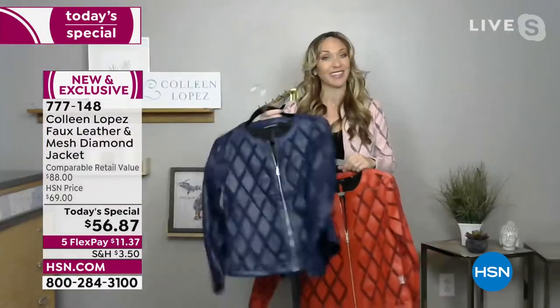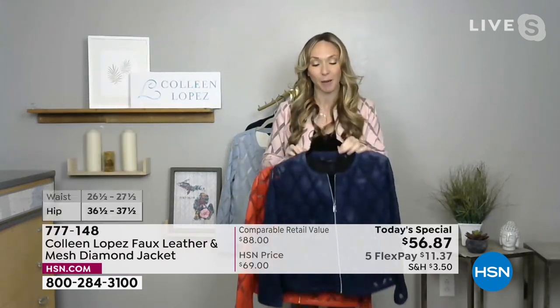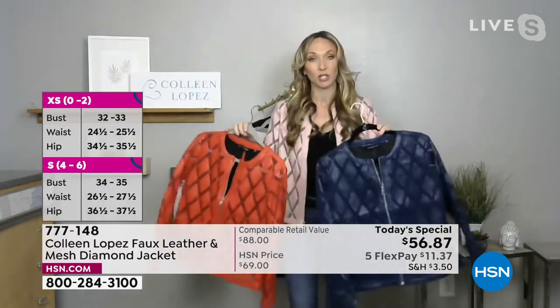The navy — stylists always say that navy is the most underrated neutral. I love navy. I have blue eyes and kind of sandy brown hair, so navy always makes my skin really pop. These are really, really great options. When you see something on a today's special, grab what you normally gravitate towards, but also grab something outside of your color comfort zone.